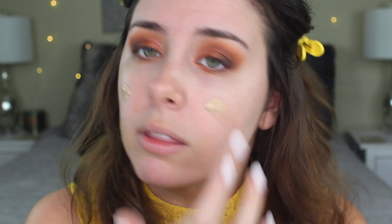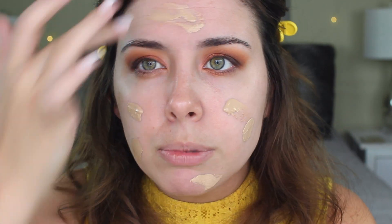For foundation, this one kind of surprised me. The two choices were the Bye Bye Foundation from It Cosmetics versus the Giorgio Armani Face Fabric. I thought y'all were going to be more curious about the Giorgio Armani, but 66% of y'all wanted to see the It Cosmetics Bye Bye Foundation. I think I did a review on this — I know I did one on my blog and I'm pretty sure I did one on YouTube too. So if you want a more in-depth look at what I think about this foundation, definitely go check that out.